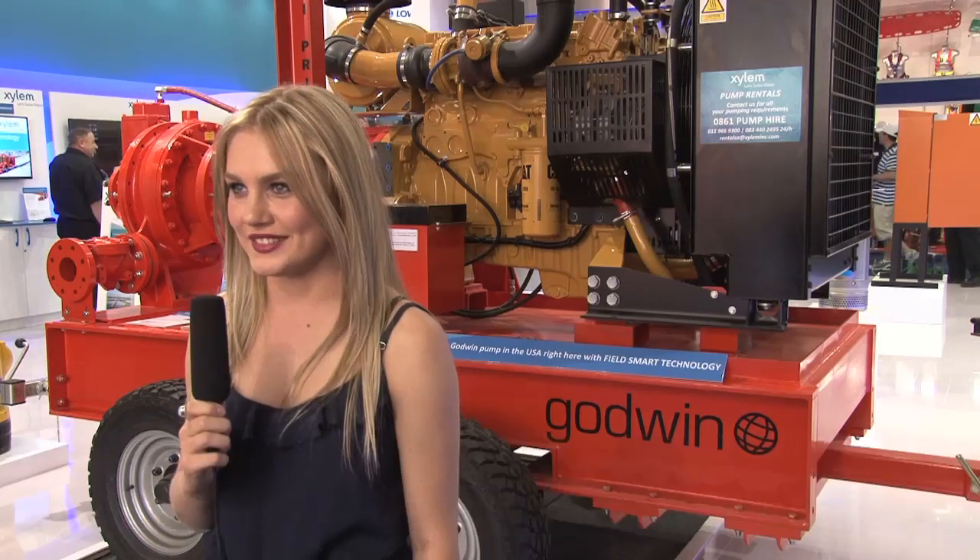Hi, my name is Marinda Bluchner and I'm here at the Electro Mining Africa conference and I'm mad about Xylem. Dave, is this your first time at the Electro Mining Africa Expo and what are your impressions of the event this far?